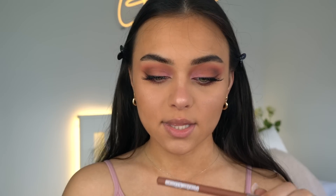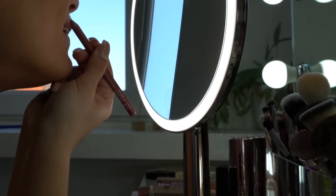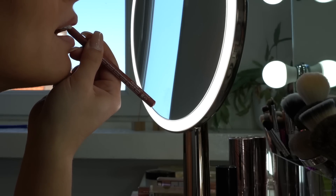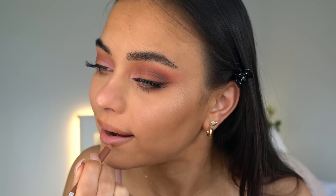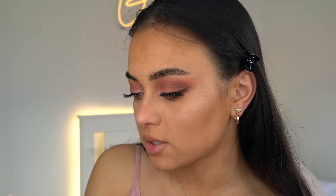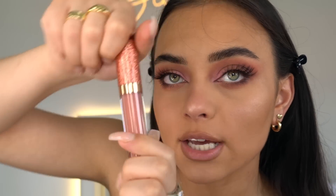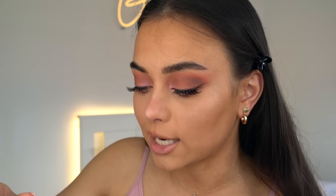Now for the lips. The lip combo I'm going with today is Peaches and Cream lip liner in the shade Praline — I'm just going to over-line my lips with this. Then for lip gloss I'm using the Charlotte Tilbury lip gloss in the color Blushed Gold. It's going to go really well with the eyeshadow — it's kind of a pinky nude with shimmer in it.